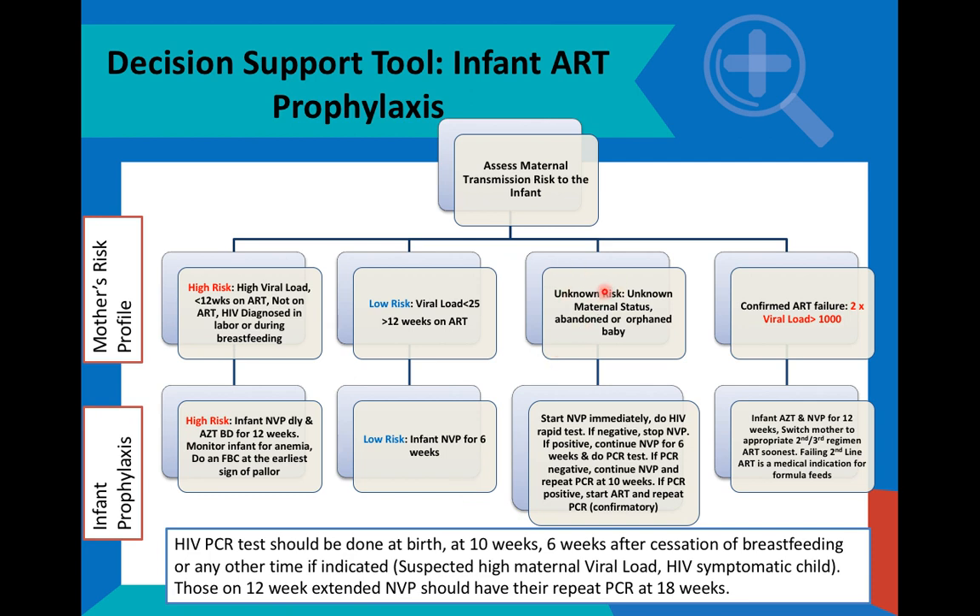Where the risk is unknown — which means we do not know the HIV status of the mother for whatever reason, or the child has been brought in as abandoned or as an orphaned infant — we would start the child on nevirapine prophylaxis as a daily dose immediately. We would do an HIV rapid test to check if the child is HIV exposed, that is whether the mother had HIV or not. If the rapid test is negative, it confirms that the mother did not have HIV, and therefore the nevirapine must be stopped.